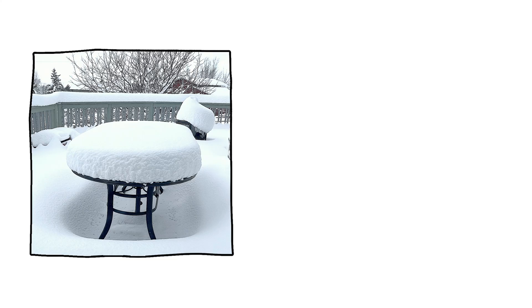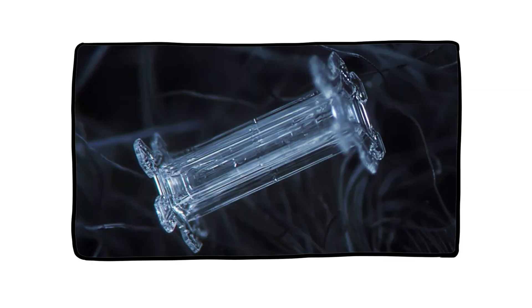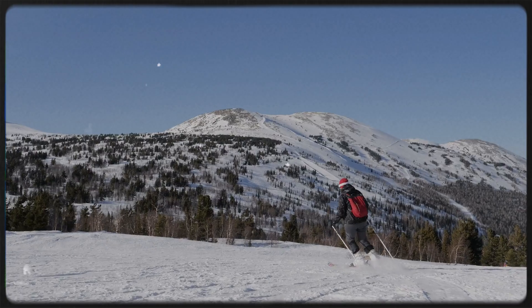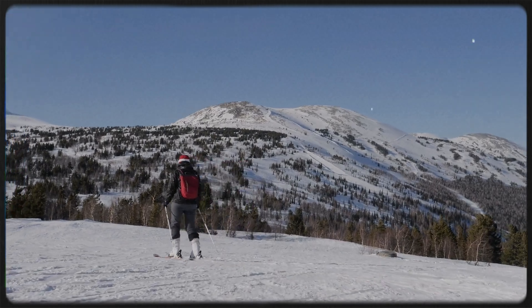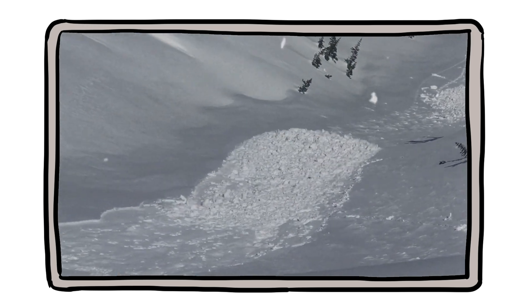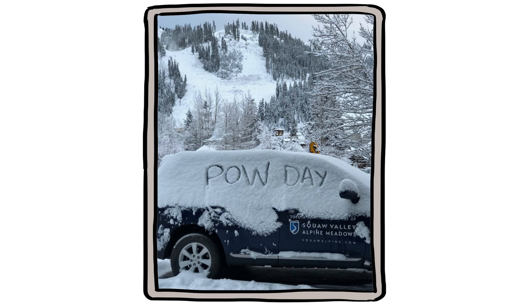Here's a quirky truth: 10 inches of fresh snow might weigh less than 1 inch of sleet. That's because snowflakes trap air like crazy. The fluffier the snow, the more air it contains. Skiers call this powder — it's great for gliding, but terrible for snowballs and snowmen. On the flip side, wet snow near melting point is dense, heavy, and perfect for packing. So the next time your driveway is buried, remember: not all snow is created equal. 10 inches of powder is a breeze. 2 inches of wet snow? That's backbreaking.